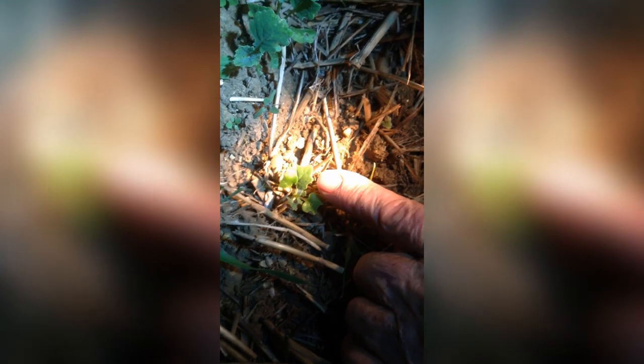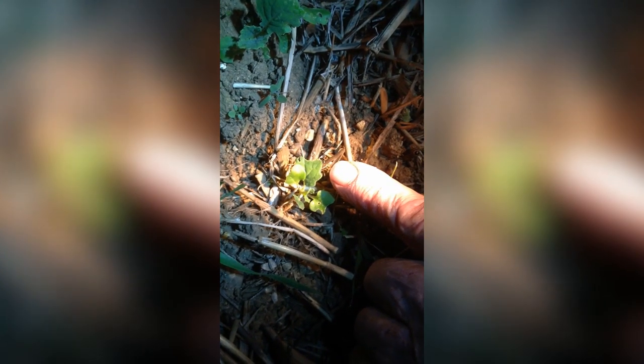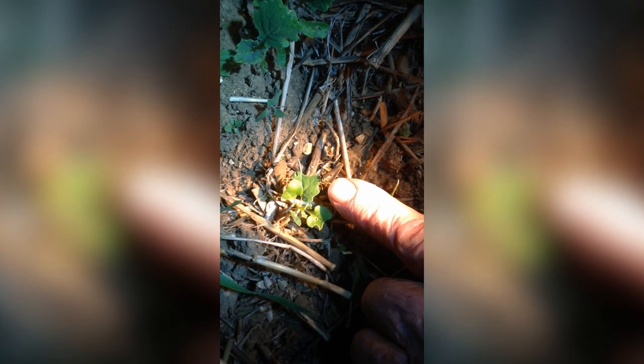Here we can see one feeding on one of the true leaves, so I'm going to try and catch this one with the jam jar. I think I've got that one, underneath, as you can see on the edge of the jar.